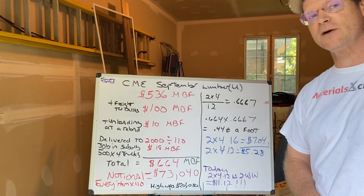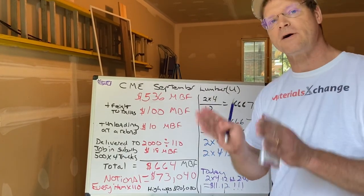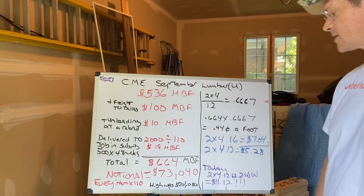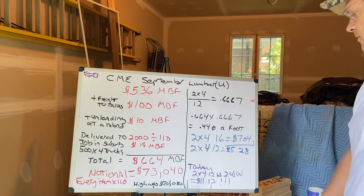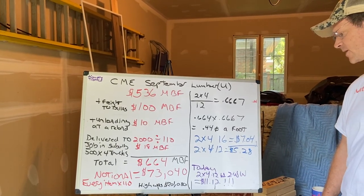Now, this is September, so you wouldn't see that wood until October, probably. But I just want to let you know — when people talk about what a price means, this is what it means in real terms. $536 delivered on a truck to a location in Dallas is $664 delivered. That would be a 16-footer at $7.04, and the 12-footer at $5.28.